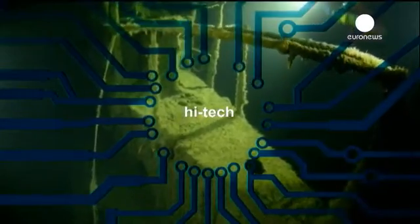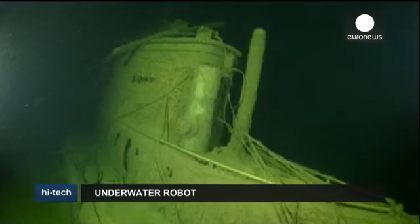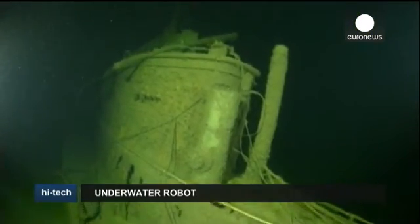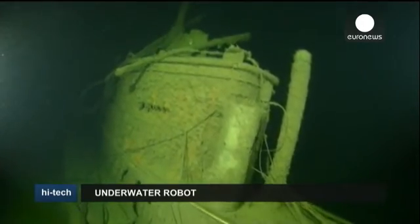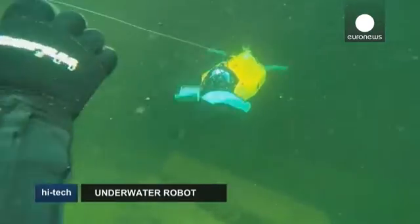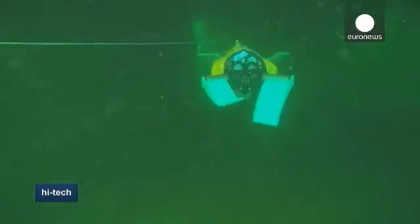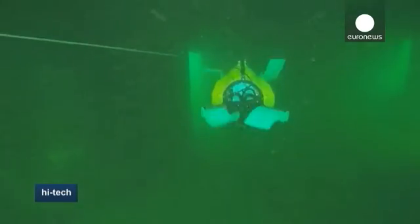High-tech. An underwater robot called U-CAT, inspired by a turtle and developed by a team of engineers at Estonia's Tallinn University of Technology, is raising hopes for a new approach to maritime archaeology. It uses fins instead of propellers.